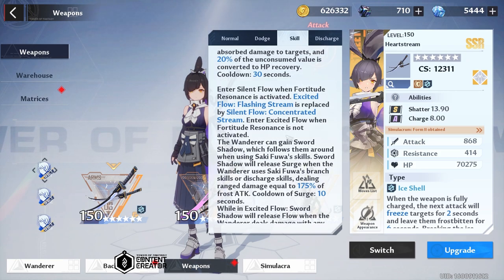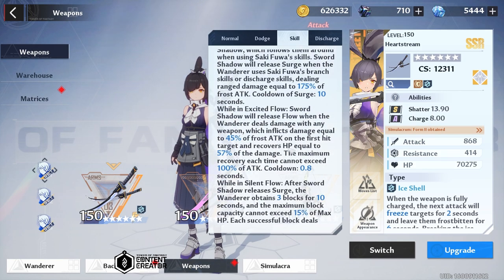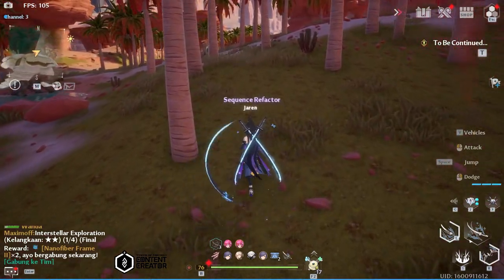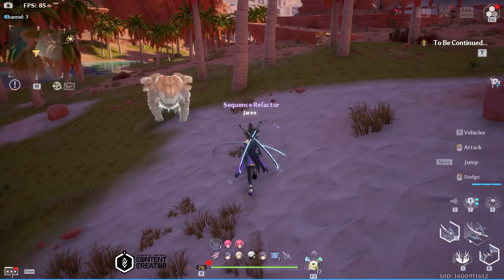So excited flow will release flow — it's called flow — which deals 45% of your frost attack and recovers 57% of the damage, and the maximum recovery cannot exceed 100% of your attack. That is flow, and it triggers every 0.8 seconds. So every 0.8 seconds you get that damage just by using her skill, just by activating flow.